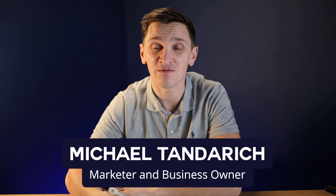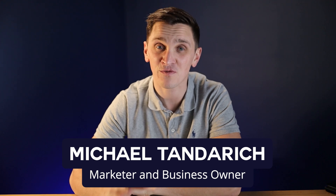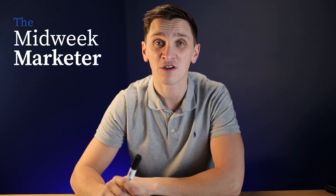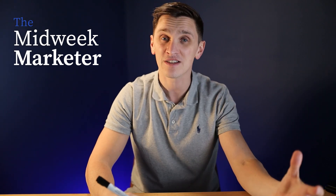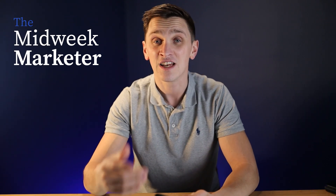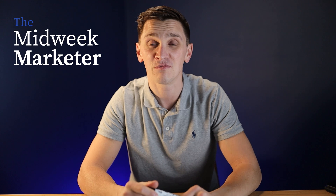In today's video, I'm going to show you how to rank your Google My Business Profile. My name is Michael Tanners. I run a seven-figure marketing agency, and I also have a free weekly newsletter called The Midweek Marketer, where I give away one actual marketing strategy that I'm utilizing for my businesses and my clients' businesses. If you'd like to sign up for that, click the link in the description below.